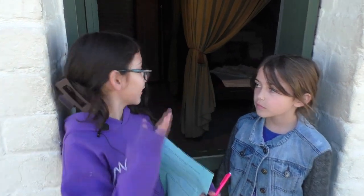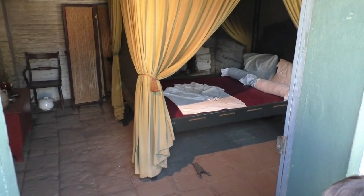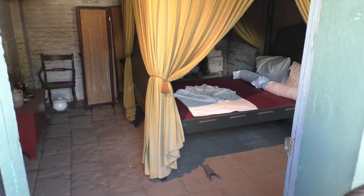This is the bedroom and it looks kind of like the doctor room.